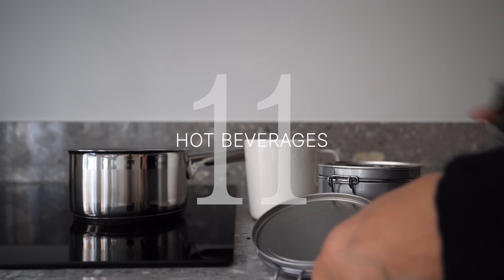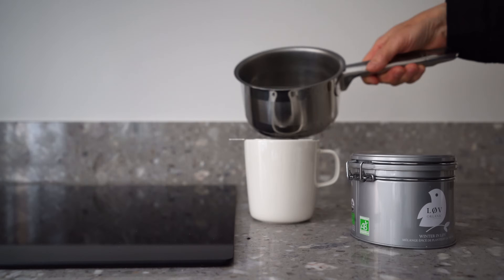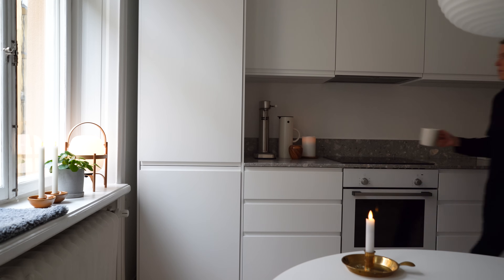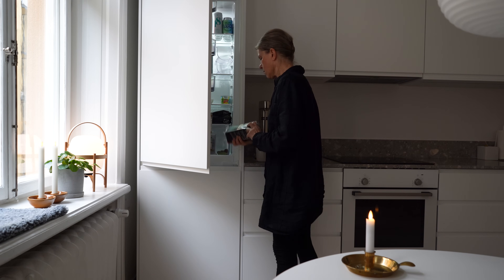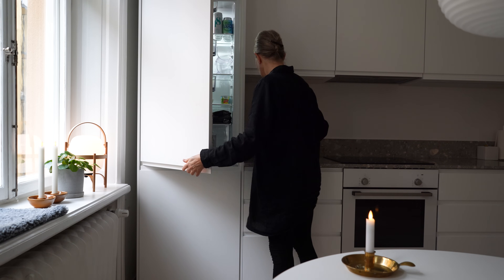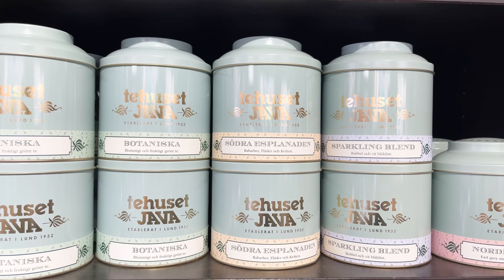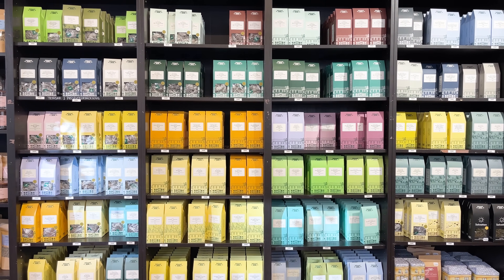Stock up on tea and coffee for those chilly evenings. I drink coffee all year around but tend to reserve tea for fall and winter. There are so many nice shops in Stockholm — Java Tea House in my neighborhood is a favorite. It has a great selection of teas and tea paraphernalia but is also a great shop for finding nice gifts.